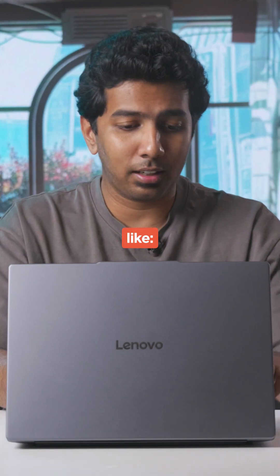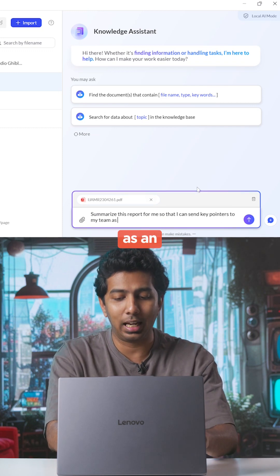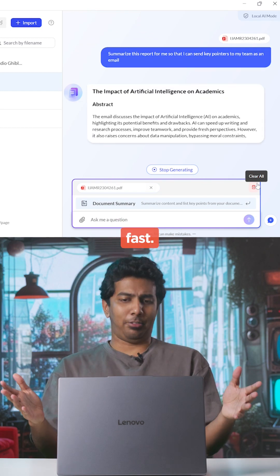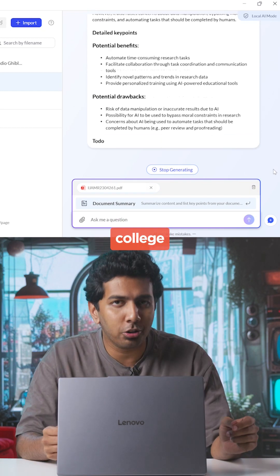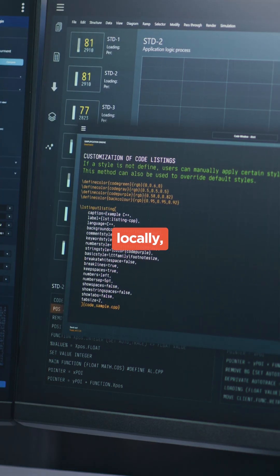What if I ask it something like, summarise this report for me so that I can send key pointers to my team as an email. Wow, that was pretty fast. Think about summarising your college notes. The best part is that all my data stays on my device since everything is handled locally.